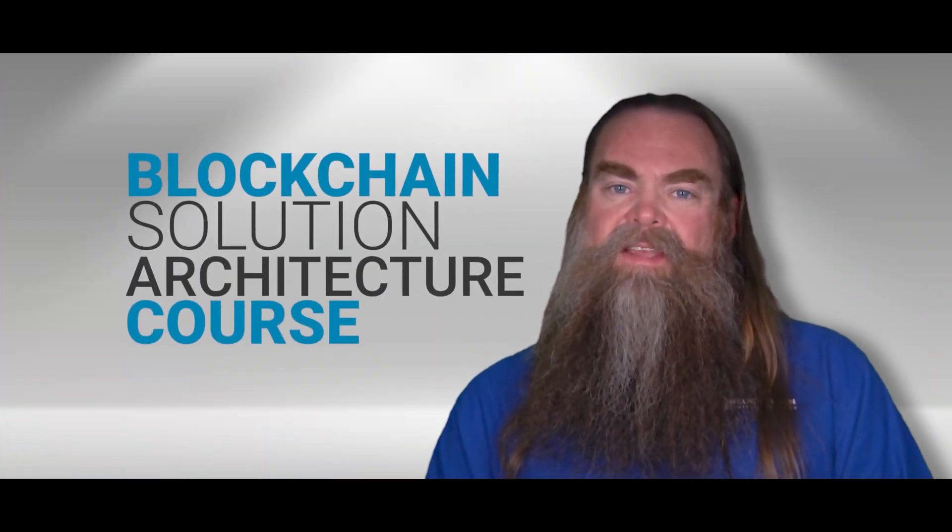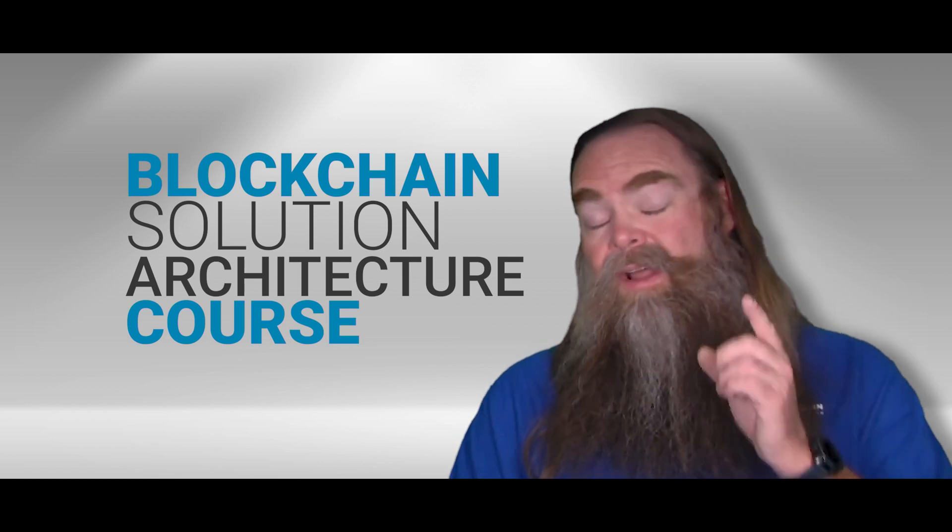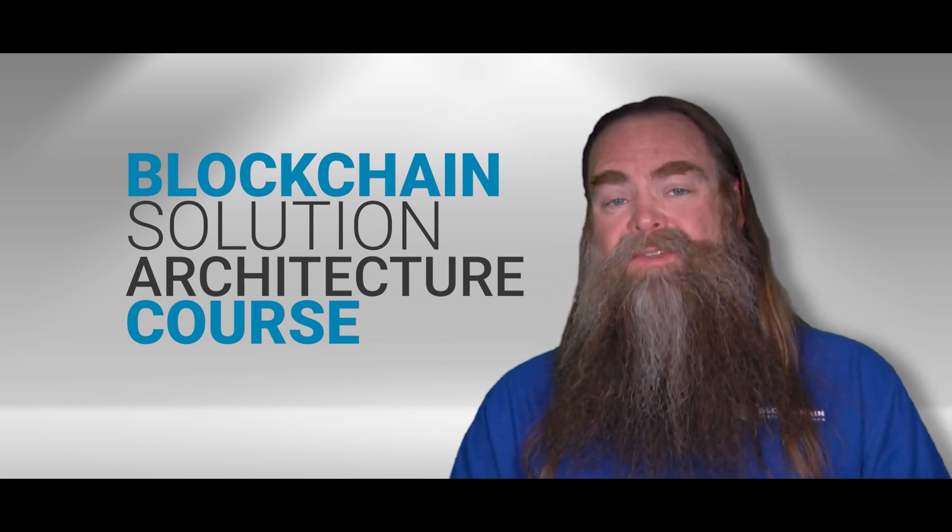So if any of this sounds interesting, please check out our blockchain solutions architecture course, and I'm hoping to see you in class sometime soon.